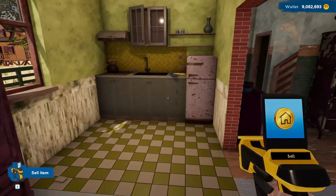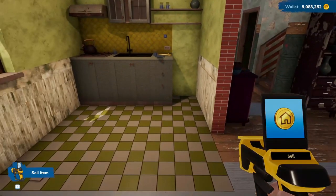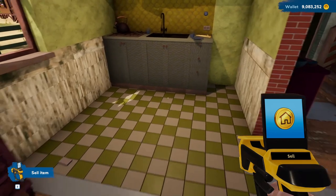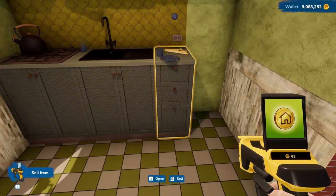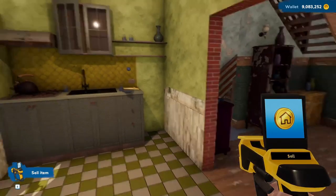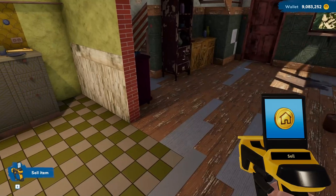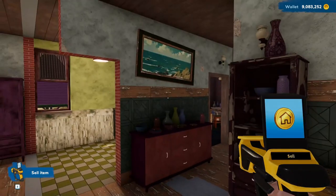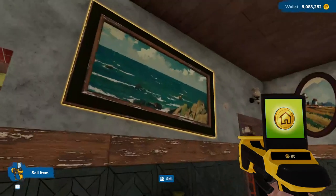Now we need to get rid of this refrigerator. It's unusual — I never noticed before that the wood in the kitchen, the appliances, actually has a pattern on it. Let me pause — I'm thinking of tearing down that wall too. I'm not sure. Get rid of that.